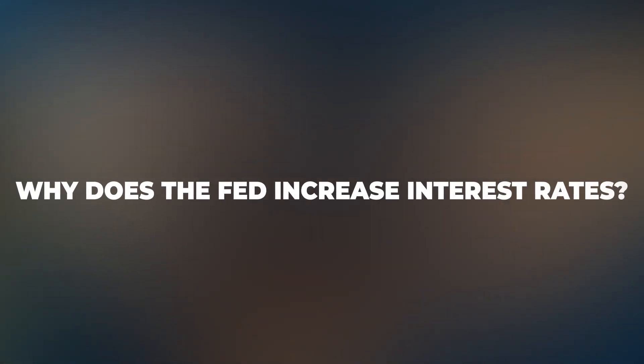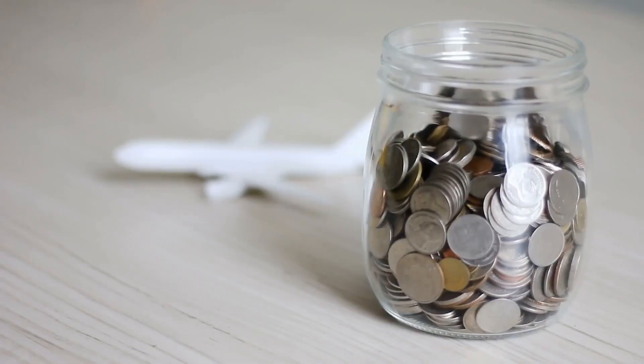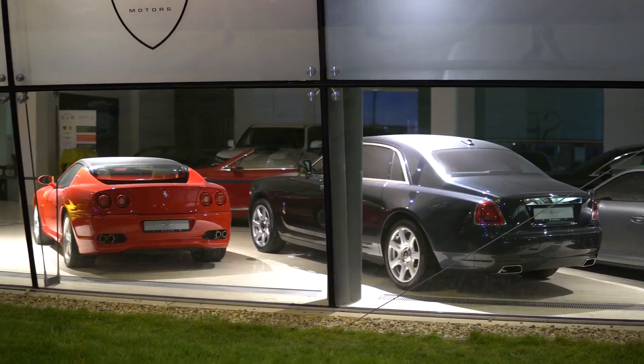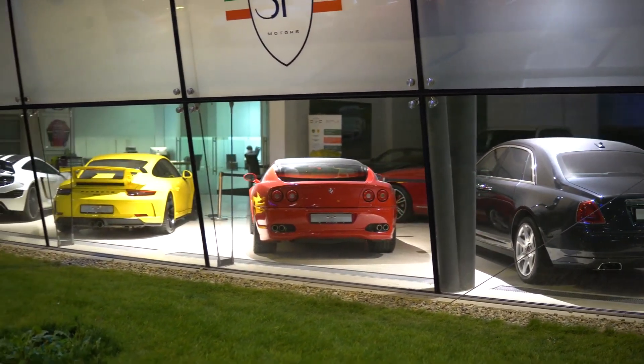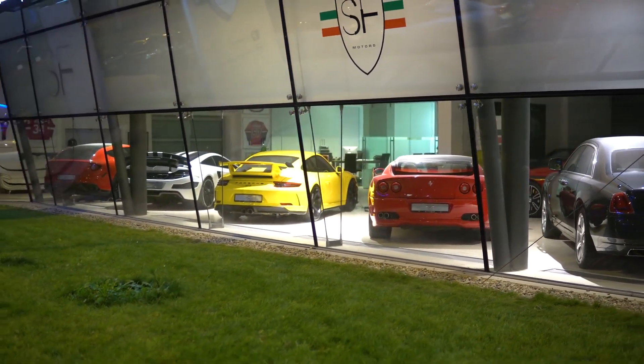Why does the Fed increase interest rates? The Fed hopes its rate hikes will temper demand for consumer goods and services by making it more expensive to borrow money. The philosophy is that if goods and services become too pricey, fewer people will buy them, and sellers will have to lower their prices to retain customers. For example, a car dealership may be forced to slash the price on a new car if potential buyers are unwilling to pay the extra interest rates for auto loans.